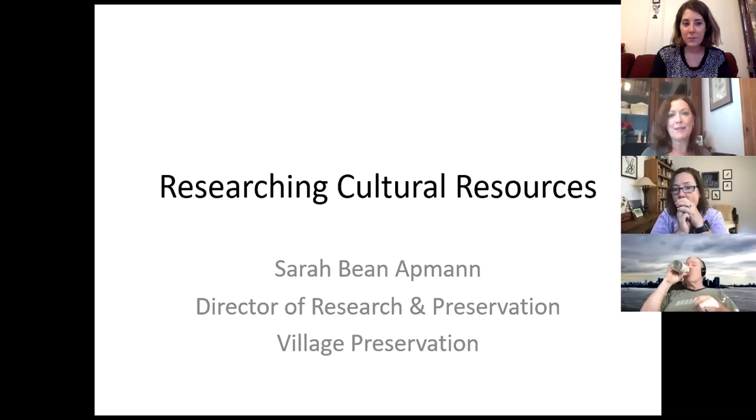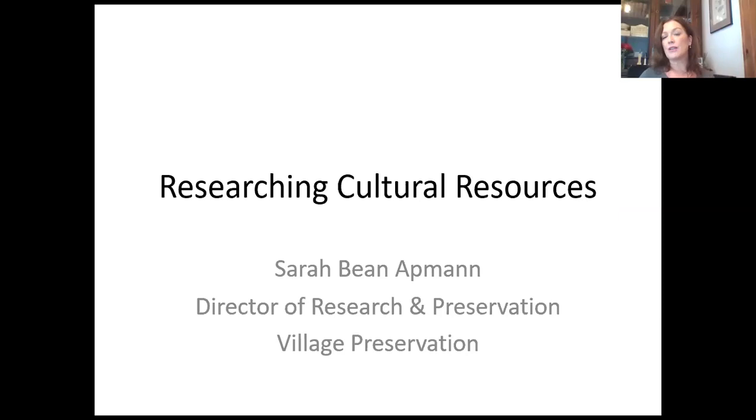Hi, my name is Sarah Bean-Atman. I'm the Director of Research and Preservation for Village Preservation, formerly known as Greenwich Village Society for Historic Preservation. Today we're going to look at researching cultural resources. Michelle just said this isn't focused on documenting a building in terms of its date and architect, but we actually are going to look at that, because you can't understand a building as a cultural resource unless you know how long it's been around.